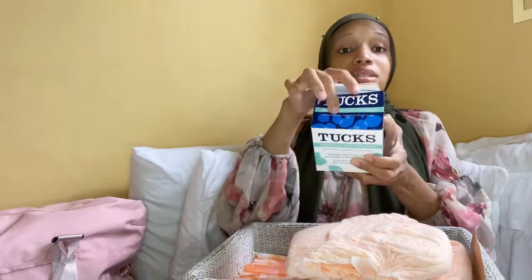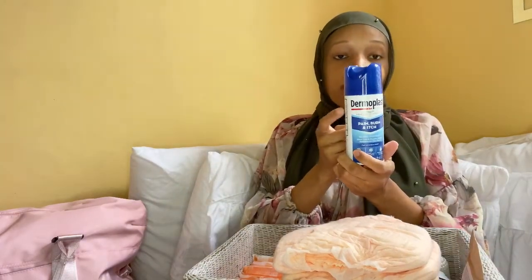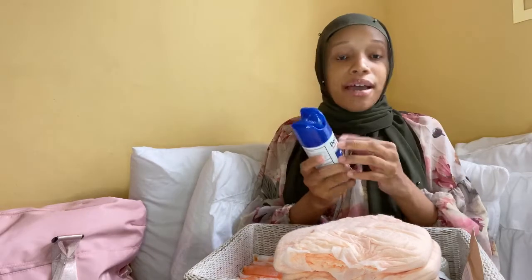Speaking of witch hazel pads, they're called Tucks. The box is open because I was showing what was going in my hospital bag. You get a whole container of them. The hospital should give you one of these tubs, but because I'm going to a birthing center I just bought my own since I don't know what they'll provide — I'll probably bring them with me to the birthing center too. I also have some Dermoplast; the hospital usually gives you a bottle of this as well, but I have it here just in case.